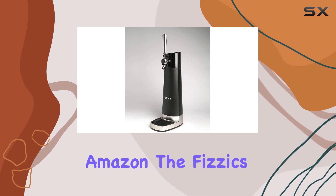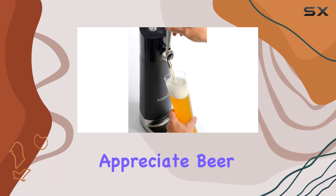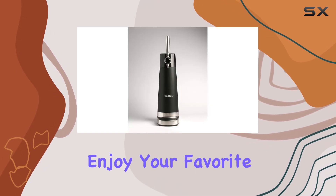Additionally, it's worth considering the price point. At $186.61 on Amazon, the Physics Draft Pour is an investment, yet for those who genuinely appreciate beer, this device may very well be worth every penny.